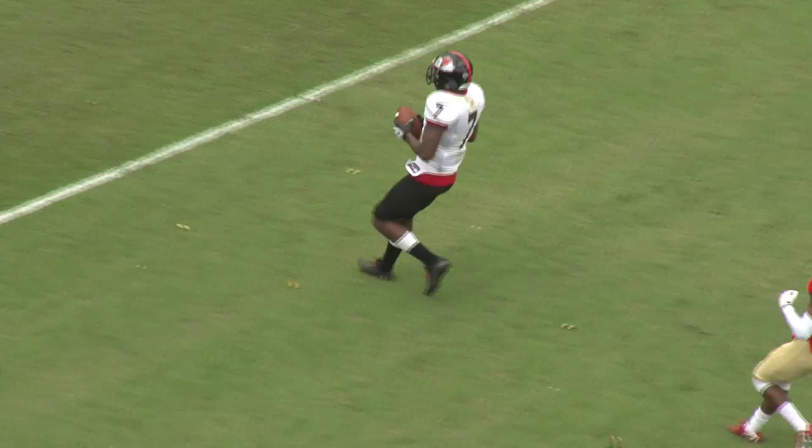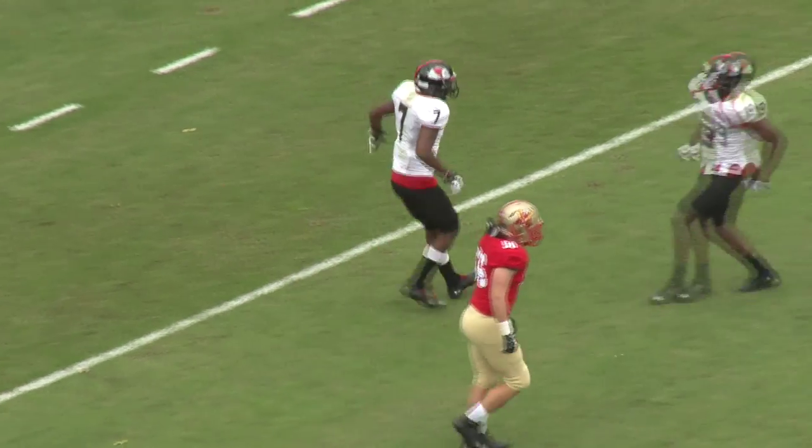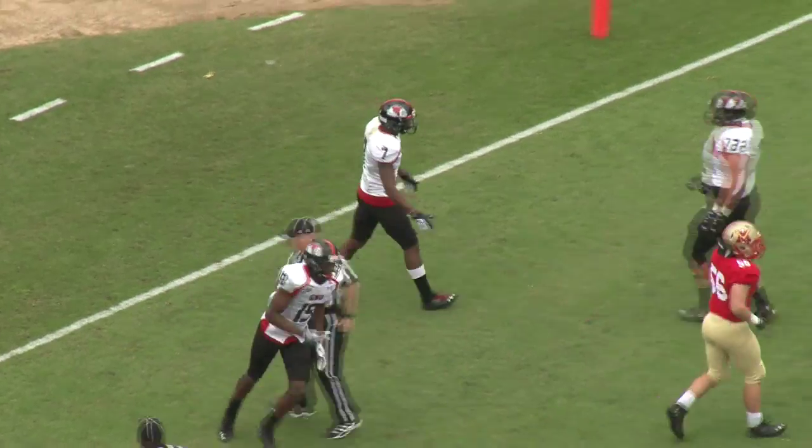Gardner-Webb back to throw, throwing left side, wide open, 2-yard line, and into the end zone. Deontay Swinton finding himself free — a busted coverage there.